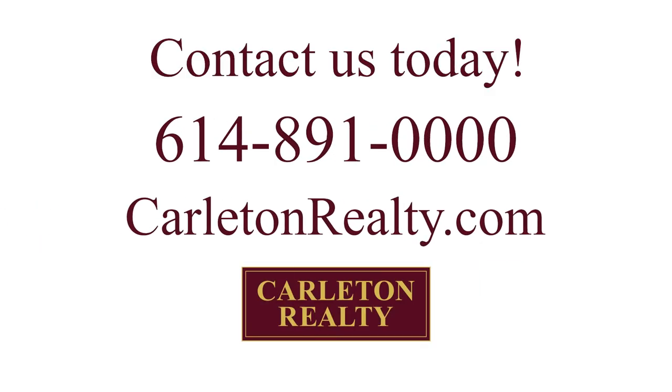If we can be of help, call Carleton Realty at 614-891-0000 or visit us online at carltonrealty.com. Click subscribe so that you'll be notified when new videos come out.